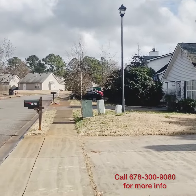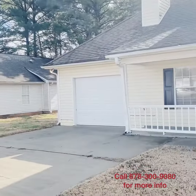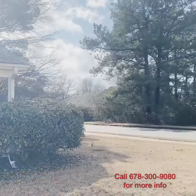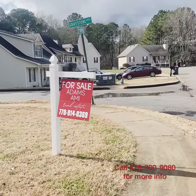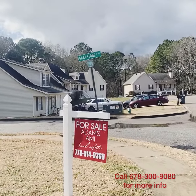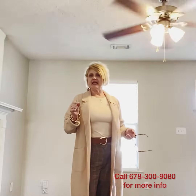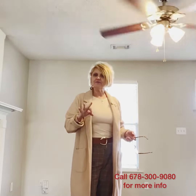Here is the street — it's a one-car garage and it's got a newer roof. We're on the corner of Graystone and Northampton in Lee's Ridge. This is a corner lot, a three-bedroom, two-bath home.